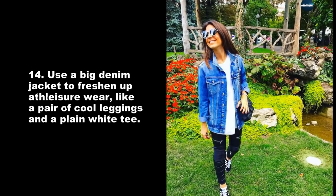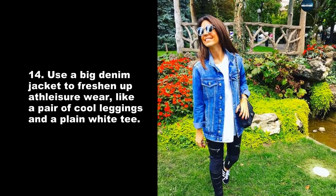Use a big denim jacket to freshen up athleisure wear, like a pair of cool leggings and a plain white tee.